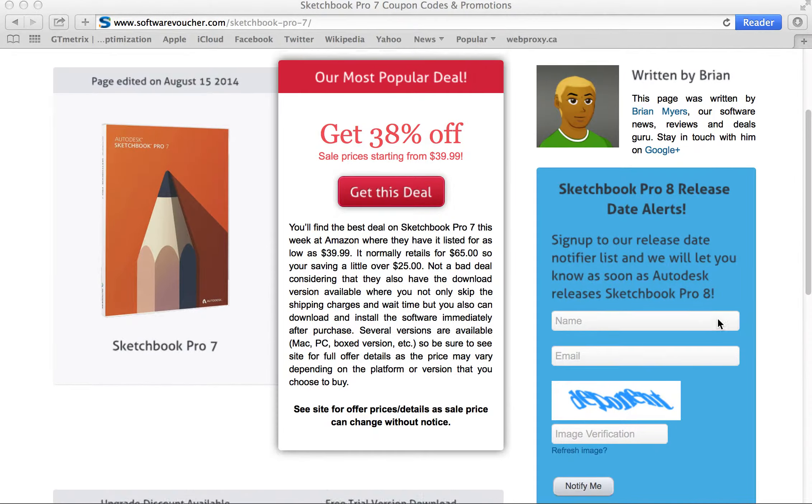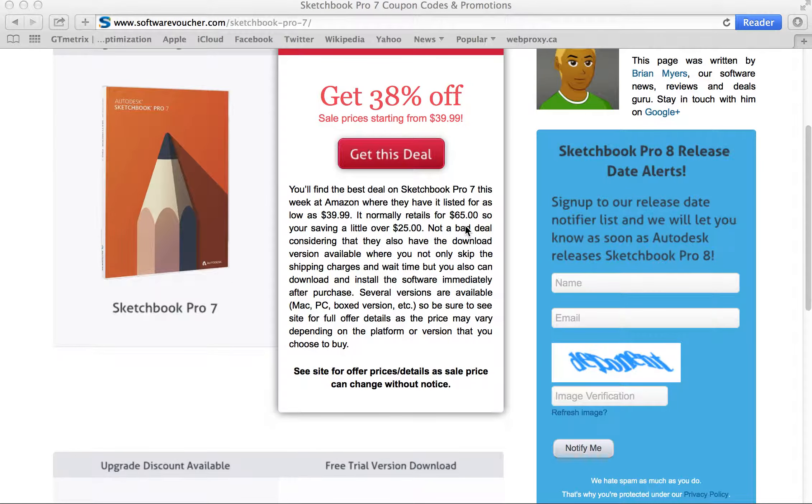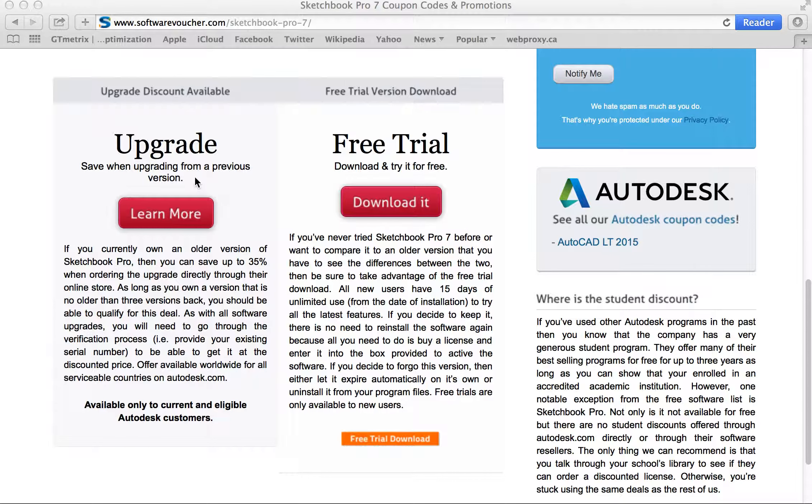It's really that easy. But it's even easier saving here on Software Voucher. Just select the deal that you'd like to use and follow the link provided. You'll notice that some offers will be automatically applied to your shopping cart while others may require you to either enter a physical coupon code or pre-qualify for the deal, just like the upgrade discount here.